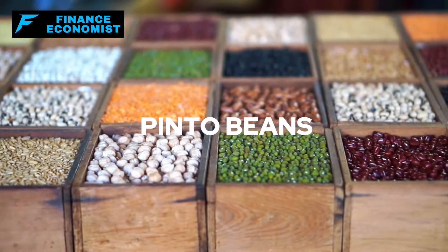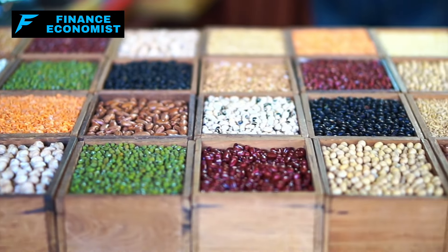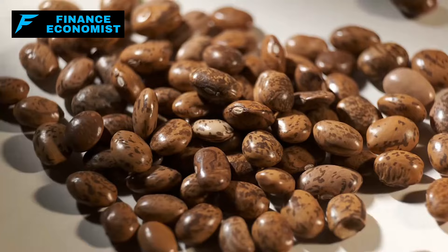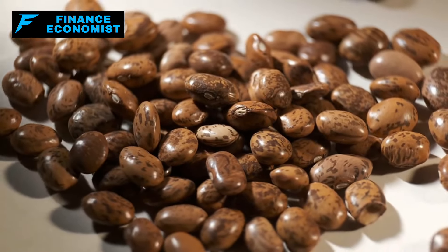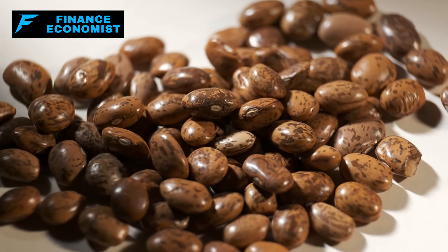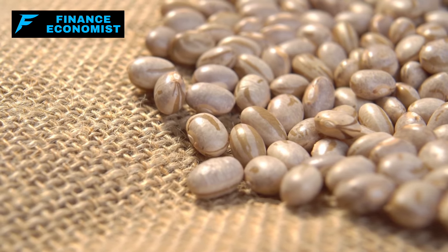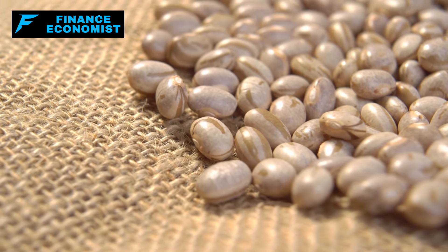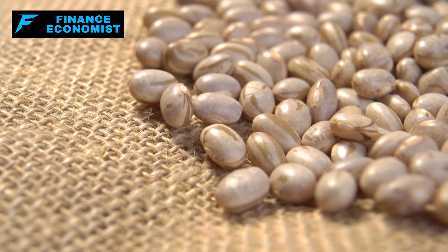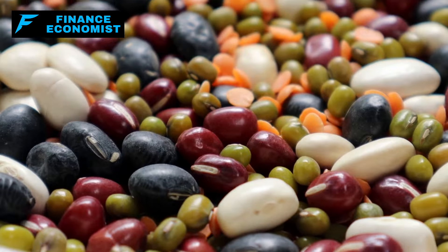Number 5: Pinto Beans. Pinto beans — those small tan-colored legumes dotted with reddish-brown specks — are a powerhouse of nutrition and versatility. The name 'Pinto,' meaning 'painted' in Spanish, aptly describes their speckled exterior. A staple in Mexican and Southwestern American cuisine, pinto beans enrich traditional dishes like burritos, fajitas, tacos, and quesadillas with their soft, creamy, and earthy qualities.